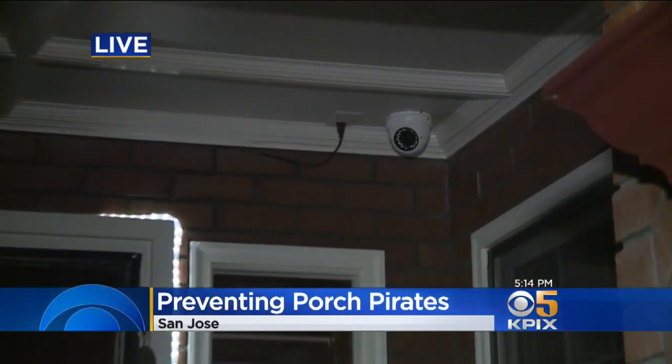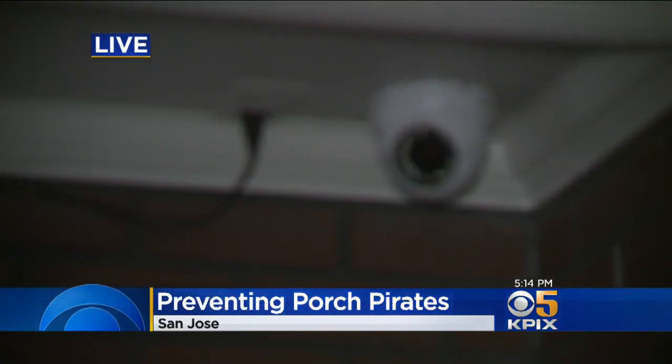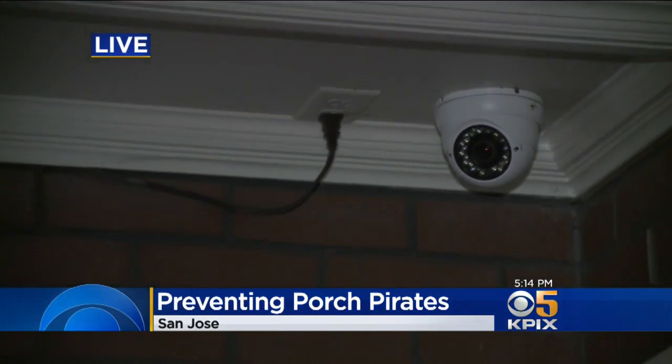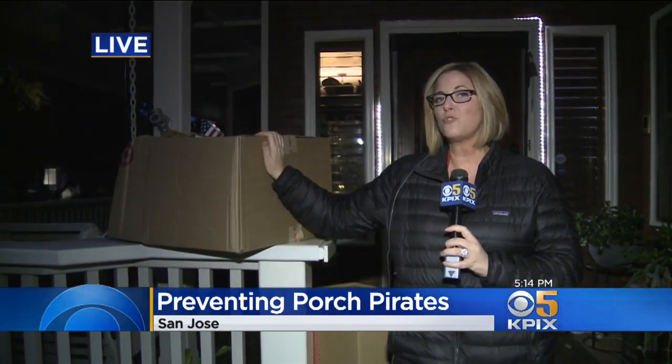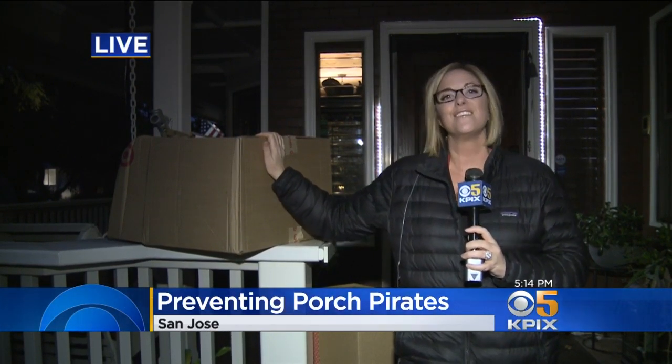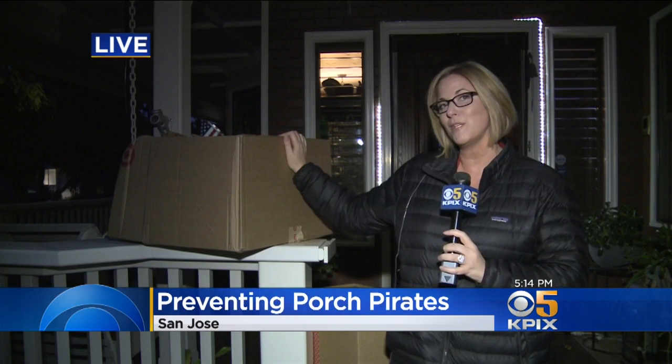Even though more porch pirates are being caught on porch cameras, arrests like that are still pretty rare. In fact, last year 26 million Americans reported holiday packages stolen off their front porch, but the Postal Inspector only reports about 2,000 mail theft convictions — and that was all year. The good news is this year there are more options to keep these packages safe.